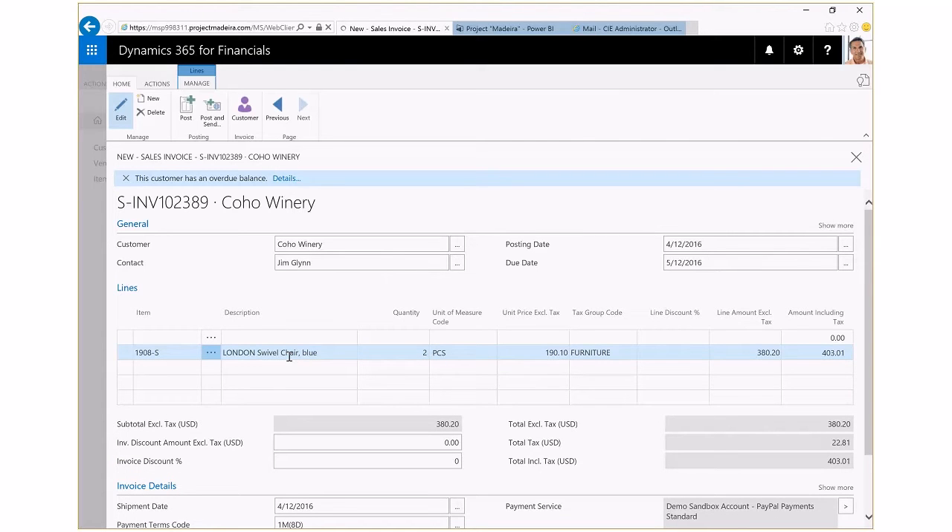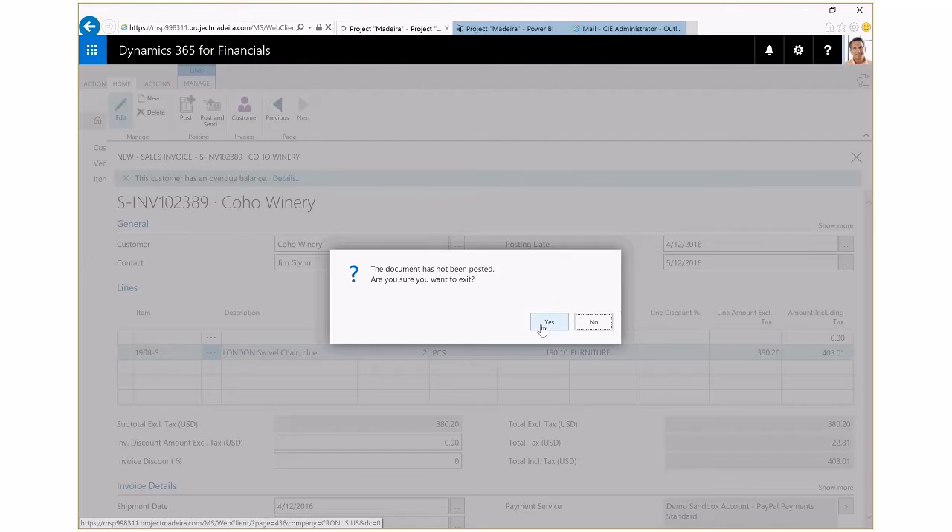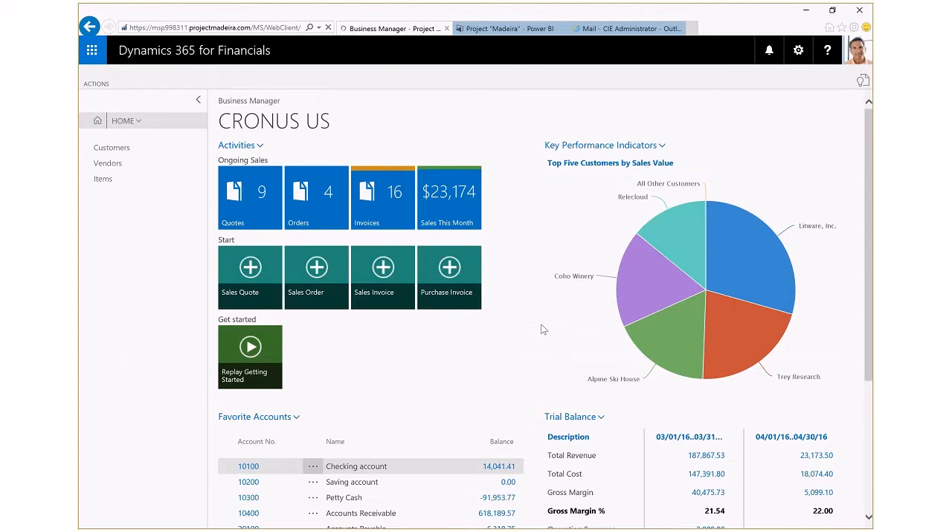When you see how easy it is to create an invoice, you can see how Dynamics 365 for Financials will help you to improve your customer service. And with easy access to business processes like invoicing, Dynamics 365 for Financials helps me to focus on leading the business growth.